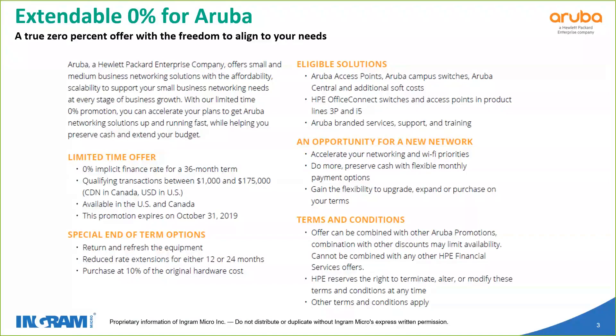One of the reasons this is being extended is it's an opportunity for SMB to help their customers upgrade their network, accelerate networking and Wi-Fi priorities, do more, and preserve cash flow with monthly payment options, giving you the flexibility to upgrade and expand on the purchase and the terms. As far as terms and conditions go, it can be combined with other Aruba promos. It cannot be combined with other HPE financial services offers. Promo pricing is available with it, and there are other terms and conditions that apply.